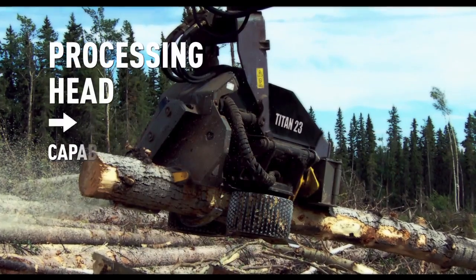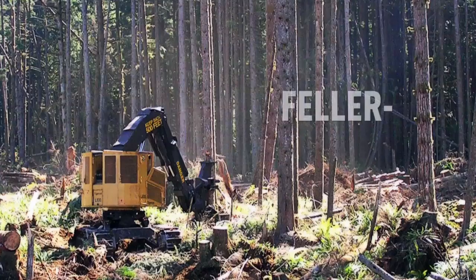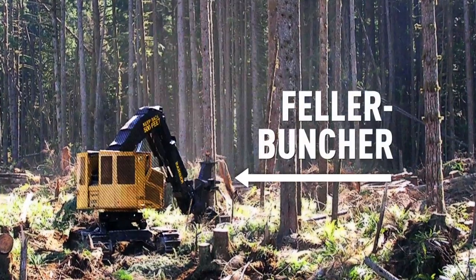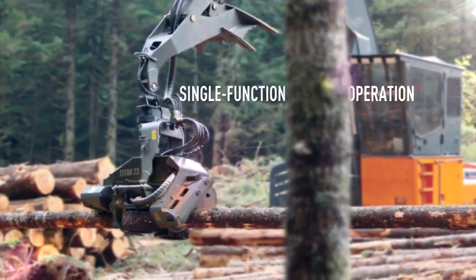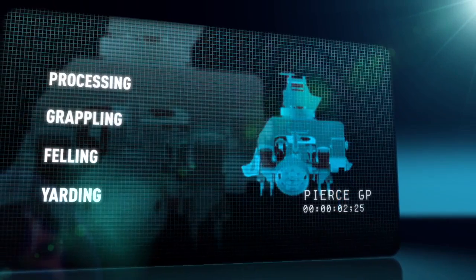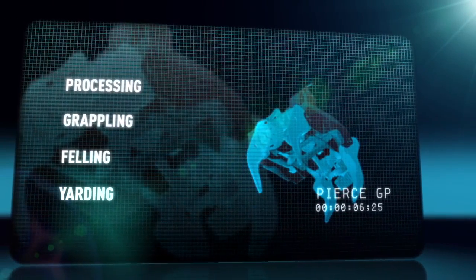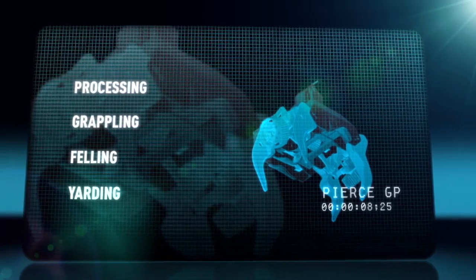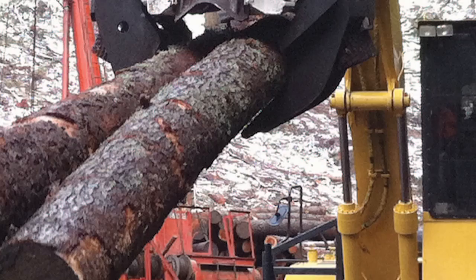A typical processing head is a common dual-function work tool capable of felling and processing. But because it's not nearly as effective felling as a dedicated feller buncher, most processors gravitate to the landing to process only. As Pierce's veteran forestry engineers see it, the two functions that should be combined into one work tool are processing and grappling — and that's why we created the GP.